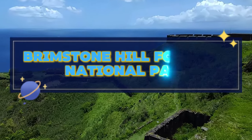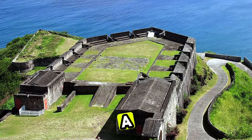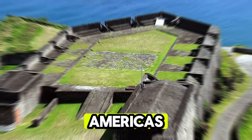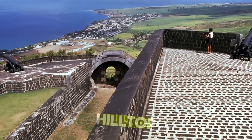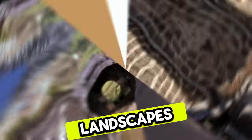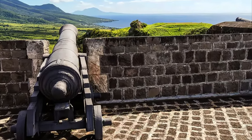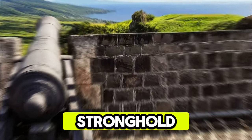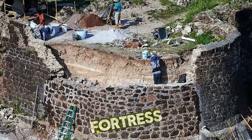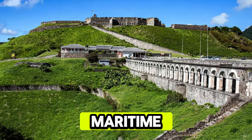Brimstone Hill Fortress National Park. Our journey begins at Brimstone Hill Fortress National Park, a UNESCO World Heritage Site and one of the best preserved historic fortresses in the Americas. Explore this majestic hilltop fortress, which offers panoramic views of the Caribbean Sea and surrounding landscapes. Wander through the fortress's ramparts, cannons, and barracks as you learn about its history as a British military stronghold. Admire the impressive architecture and strategic design of the fortress, which stands as a testament to St. Kitts and Nevis' colonial past and maritime heritage.